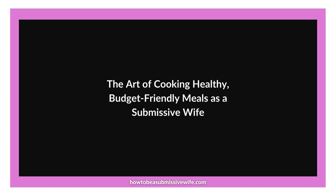How to be a submissive wife: daily tips. Today's tip is the art of cooking healthy, budget-friendly meals as a submissive wife. Today I want to talk to you about the importance of cooking healthy, budget-friendly meals for your husband. By prioritising his health and managing your family finances, you can create a loving and supportive environment through the food you prepare.